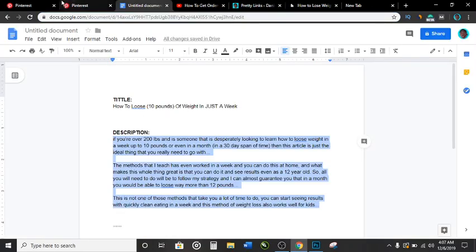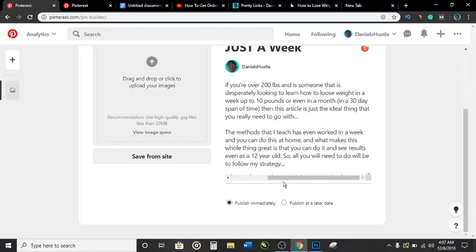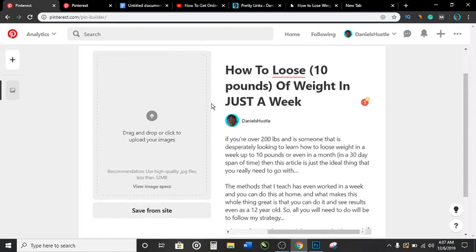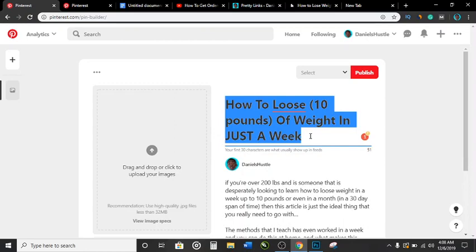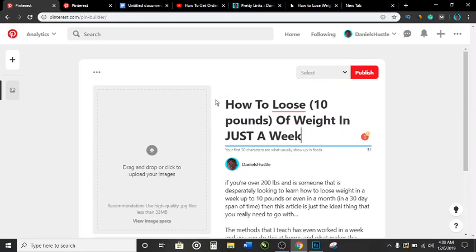So to summarize: once you have the keyword in your pin title, in your pin description, in your pin destination link URL, and in your pin image text — there is no way you are not going to rank. Start with long-tail keywords so that as people notice your Pinterest account and follow you, you build the velocity needed to rank for higher search volume terms.